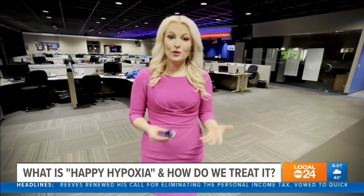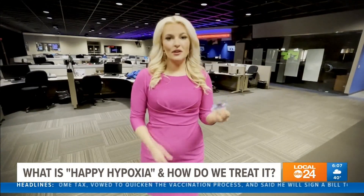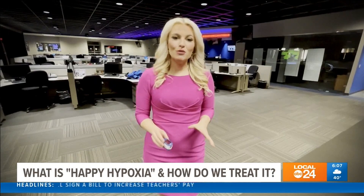So if you test positive for COVID-19 but don't have any symptoms, or you're asymptomatic, it may be time to invest in one of these. This is a pulse oximeter and it's used to measure our blood oxygen levels. It's a really easy way to tell whether or not it's time to head to the hospital, but it should not replace a thermometer. The pulse ox readings are a totally different thing.